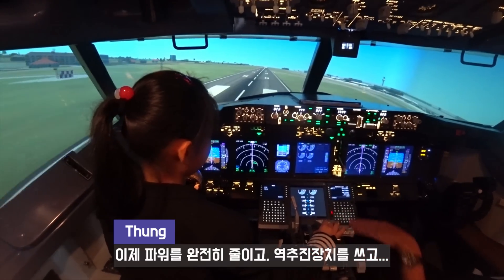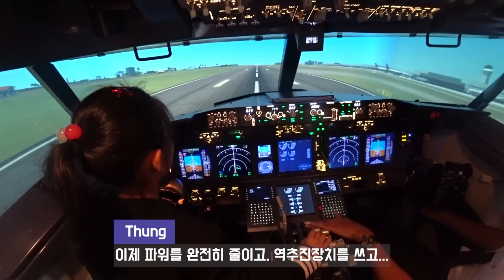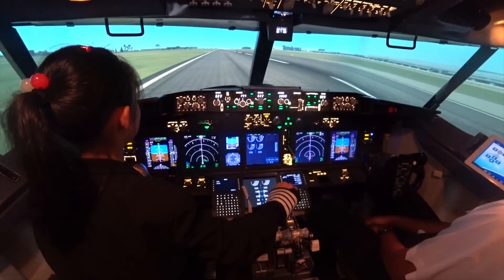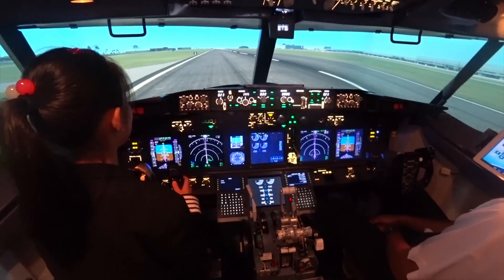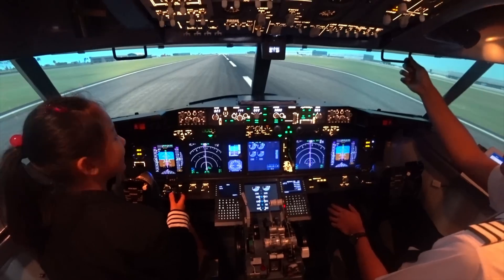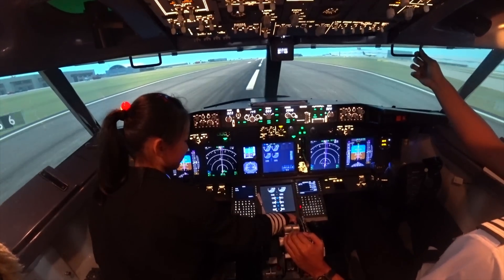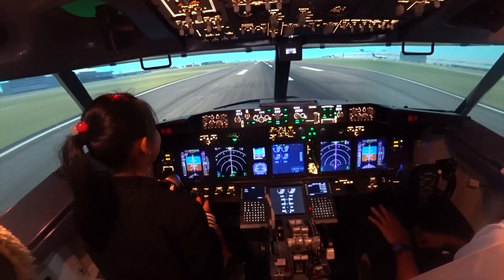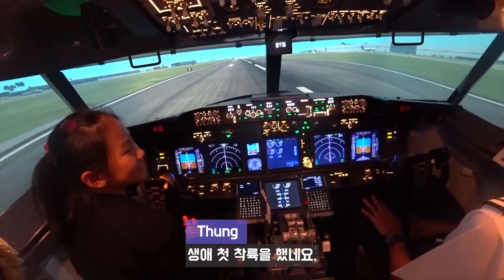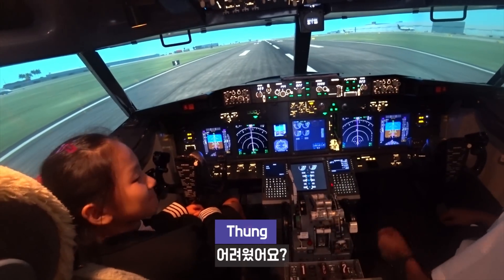Now start to reduce the power. Down, down, down. [Power reduction through touchdown — continuing to reduce throttle.] Difficult? So can you pull your back? How do you feel? Very difficult.